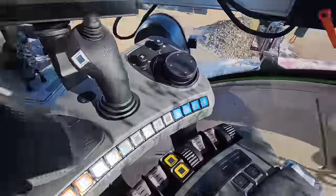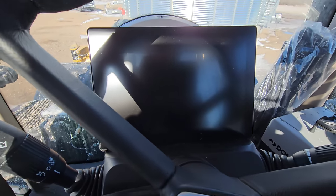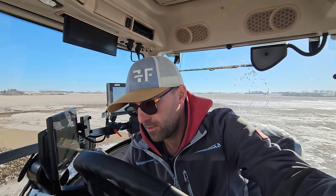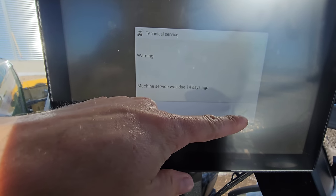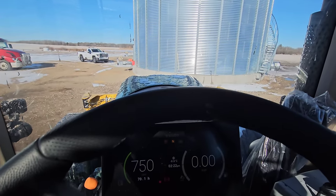Let's fire this thing up. Hopefully it starts — hasn't been running in a long time. When I say hopefully it starts, I don't mean because it's cold outside — it's only minus two and the thing was plugged in. I just mean that the batteries are up and all is well. Fires right up. Apparently there's a machine service warning having not run the thing.